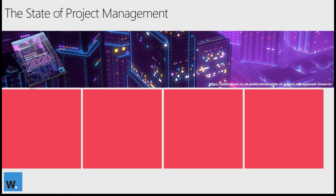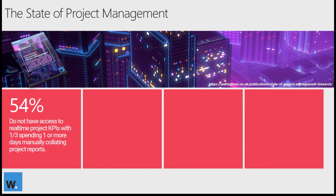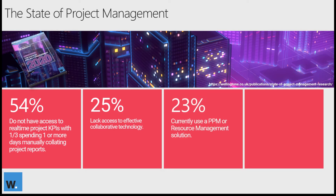We're going to start by looking at some of the findings from the most recent Wellington State of Project Management report. We asked a wide range of people whether or not they had access to real-time project KPIs, and 54% of respondents said that they did not. A third also stated that they spend a day or more manually collating project reports — a lot of time copying and pasting. We also asked if they had access to collaborative solutions and 25% said they did not. And only 23% had access to a dedicated PPM or resource management solution, with a significant number citing Excel as being the tool they used for planning, resource management, and everything in between.